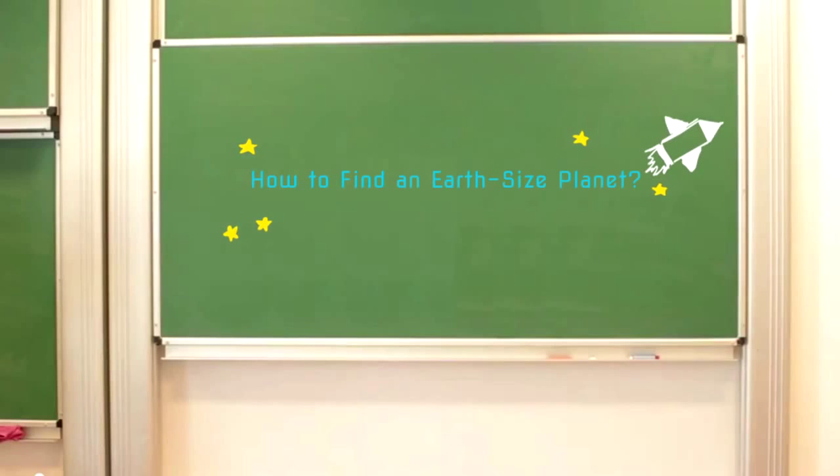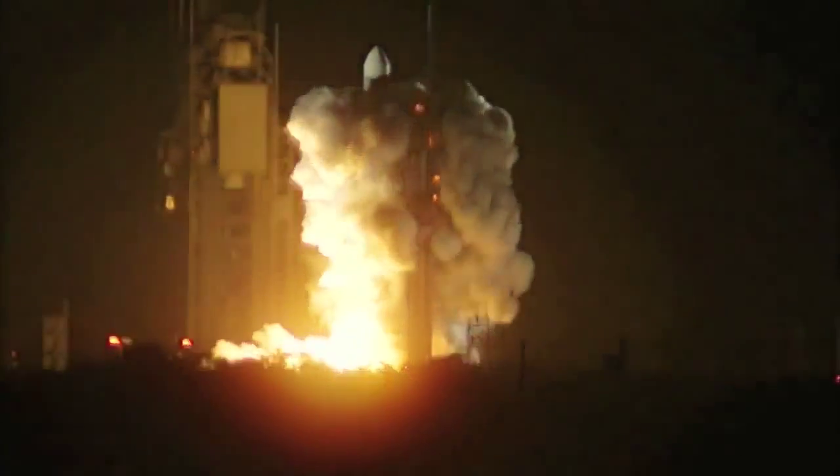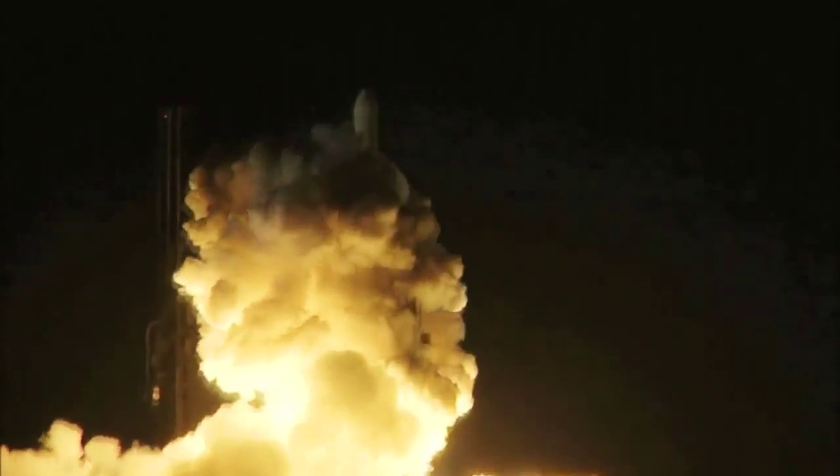Three, seven, six, five, four, three, two, engine start, one, zero, and liftoff of the Delta II rocket with Kepler on a search for planets in some way like our own.